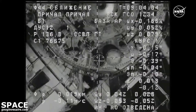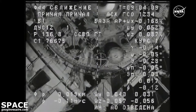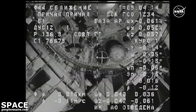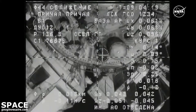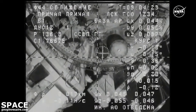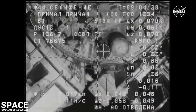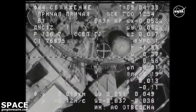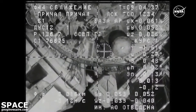12 meters now separating Progress from the docking port at the aft end of Zvezda. Everything has gone very well with the approach and the alignment of the forward docking probe on the Progress with the docking target, seen almost right at the center of the crosshairs. Approaching 9-meter range.